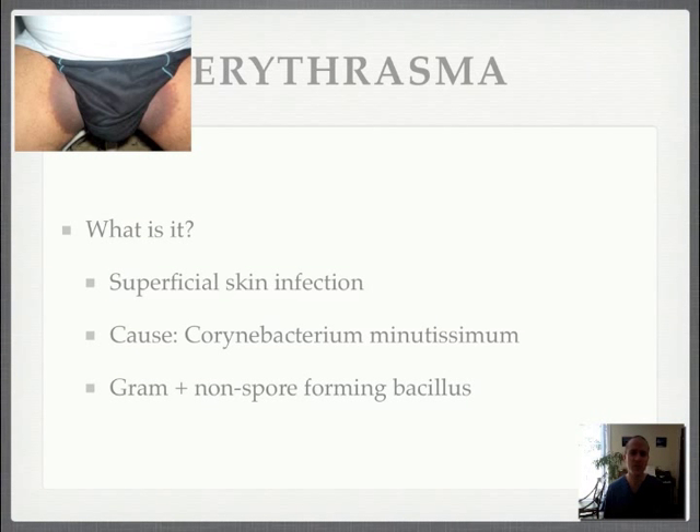Erythrasma is a superficial skin infection caused by Corynebacterium minutissimum — I'm probably butchering that name — a gram-positive non-spore-forming bacillus.